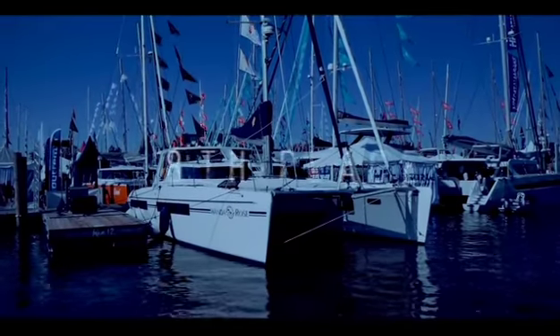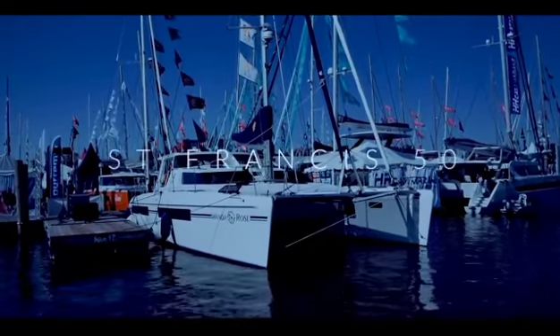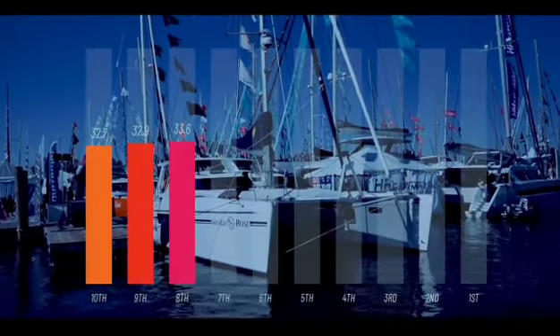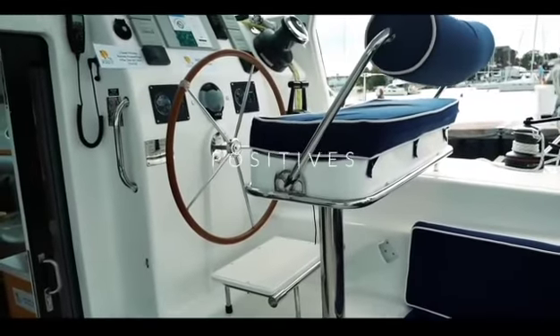Coming into eighth place is the St. Francis 50 Catamaran. We really love this boat and you did too. The score of 33.6 was well-deserved. Now what did you love about this boat? Let's look at the positives first.